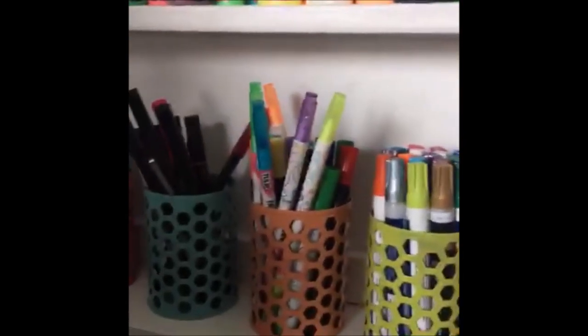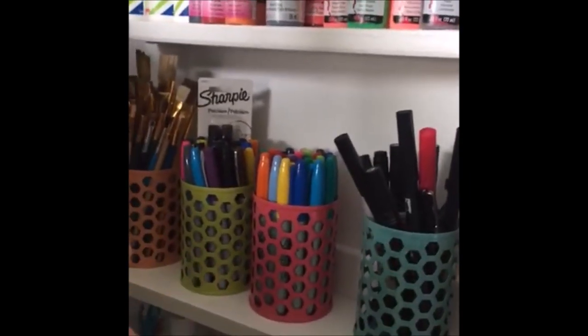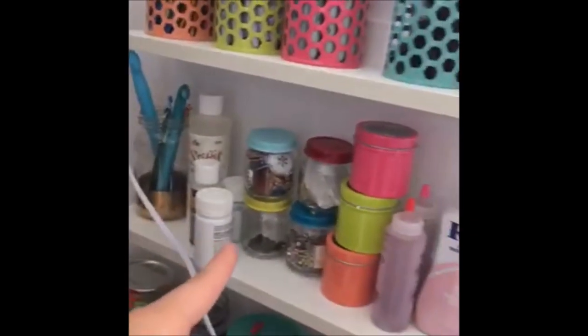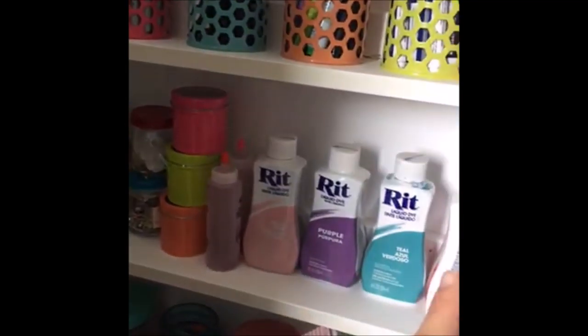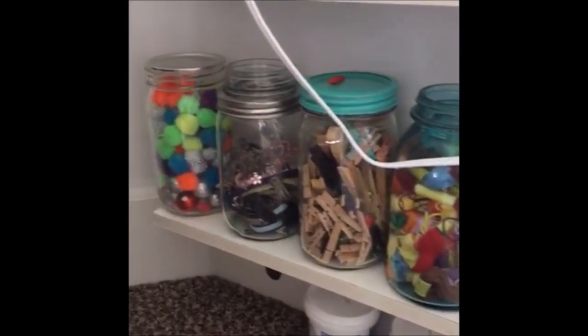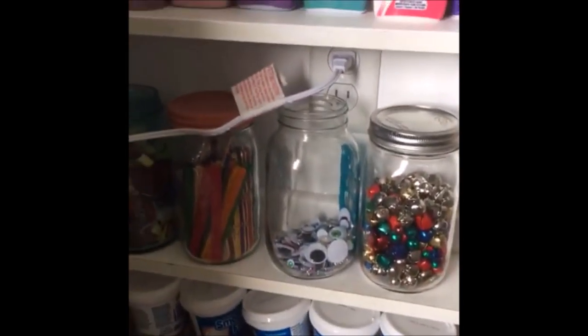That's my fabric paints. These are paint markers. I've got fabric markers, brush pens for lettering, Sharpies, and then my paint pens and paint brushes. Down below I've got crochet hooks, rip dye, bells, eyeballs, popsicle sticks, floss, clothespins, hair stuff, pom-poms, and I even have stuff on the floor — my Smooth Finish from Make It Fun.